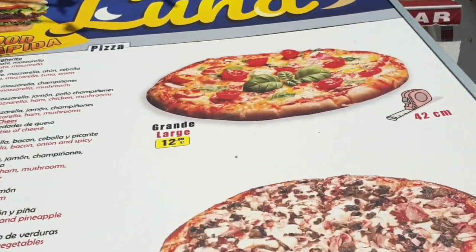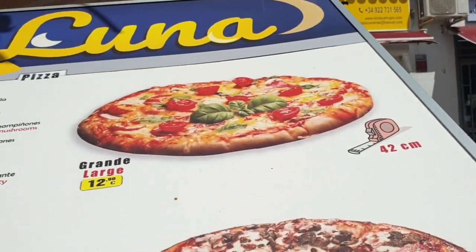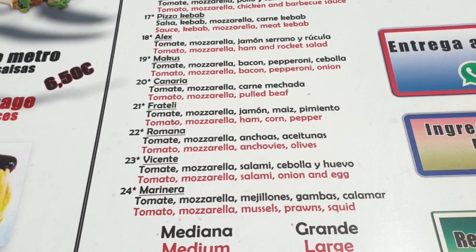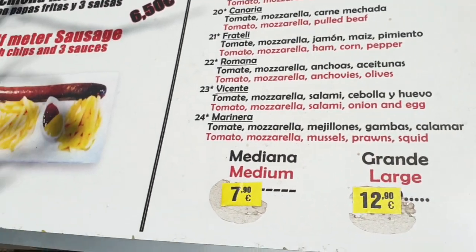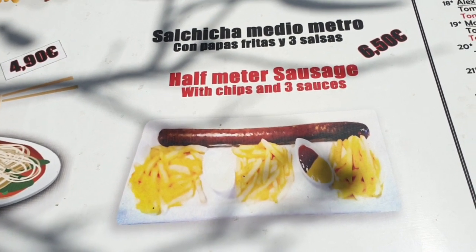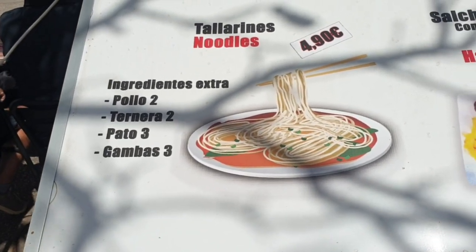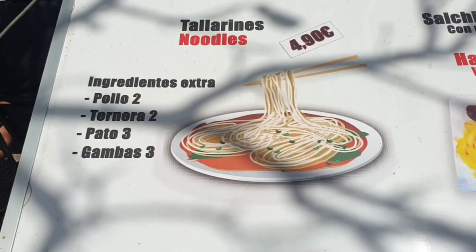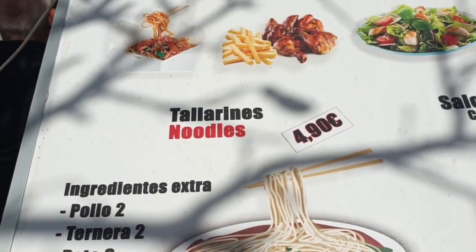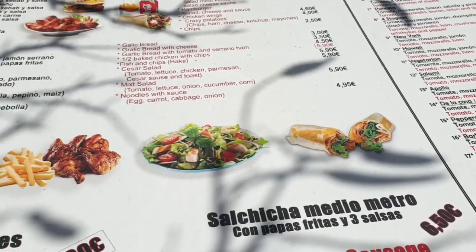You can get a grande pizza for 12.90 - mediana or grande: 30cm medium or 42cm large at 7.90. I didn't know that word in Spanish so I've learnt a word today - mediana, grande - I knew that one. Half a metre sausage with chips, wow, I've never seen that before - 6.50 with chips and free sauces. Tallarini - noodles at 4.90. Polo, Tanira, Pato, Gambas - Polo is chicken, not sure what the others mean. They do kebabs here as well.